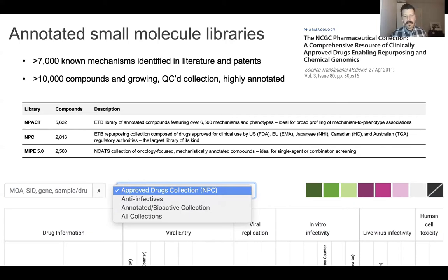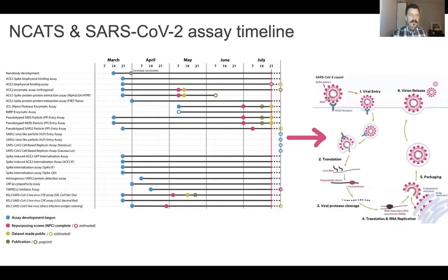I have a pull-down from the Open Data Portal website that shows how you can switch between the different libraries we screened. To give a sense of the assay development timeline, like many research labs we started as early as we could in March and developed as many assays as possible to canvas the entirety of the viral life cycle. What we tried to do as quickly as possible was develop the assay, submit the protocol, and then make the repurposing screening data public — putting the data out there so other folks could look at it, use it, and learn from it — and worry later about preprints and publications.